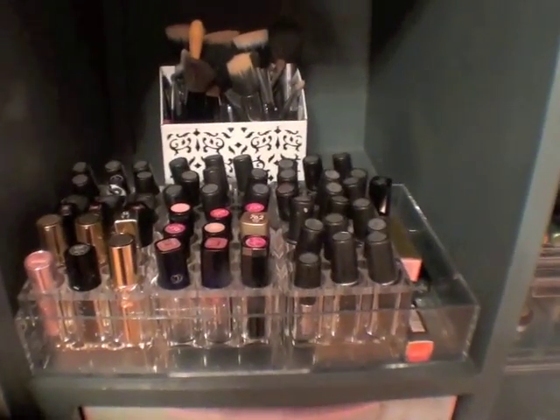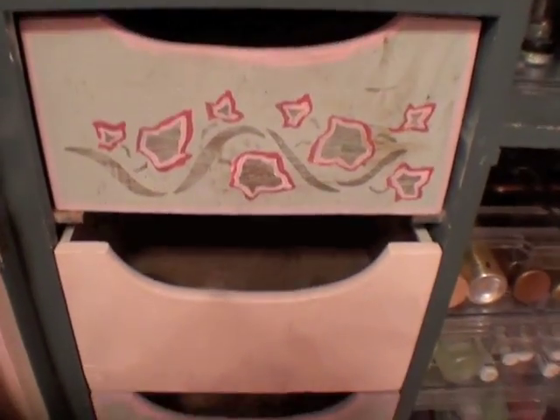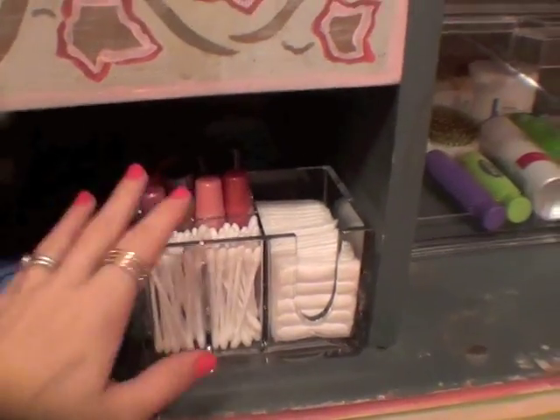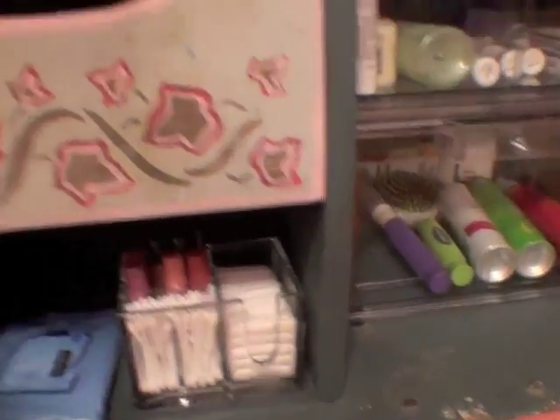It just looks nice and I like having them all like that instead of in a bin, because you can easily pull them out. Down here I don't keep anything in these drawers, but down here I just have makeup remover, a bunch of Q-tips, and then some extra lip glosses and stuff.